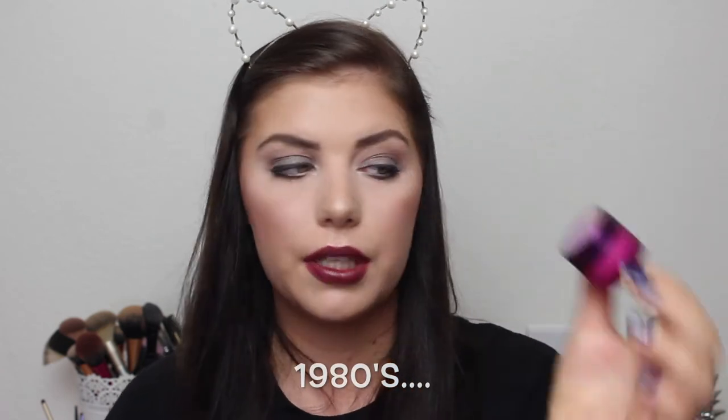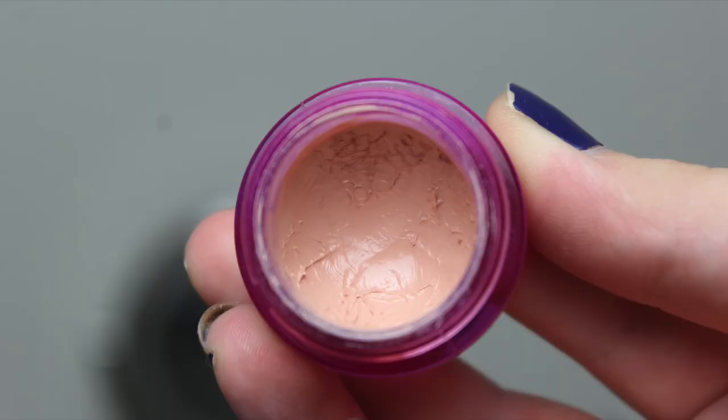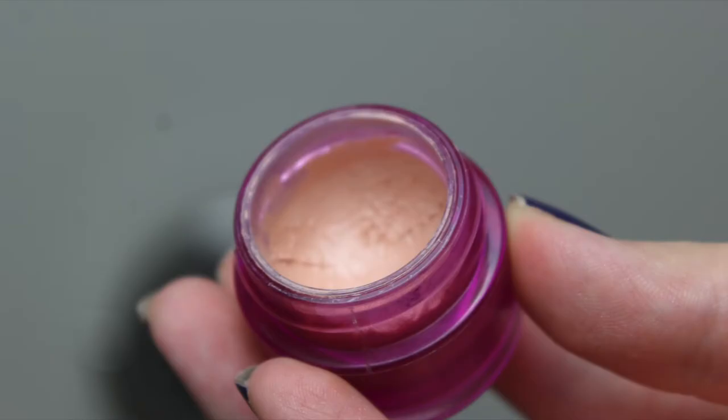For the 1980s, the first product I chose is my Benefit Erase Paste and the color speaks for itself. I have gotten some good use out of it, but I bought this in like 2014, so it really needs to go. I don't use it as a concealer every day — I use it as a corrector because it is too peachy for me under my eyes alone. So I really need to pair it with a concealer every single time I use it, but I really want to get some use out of it.